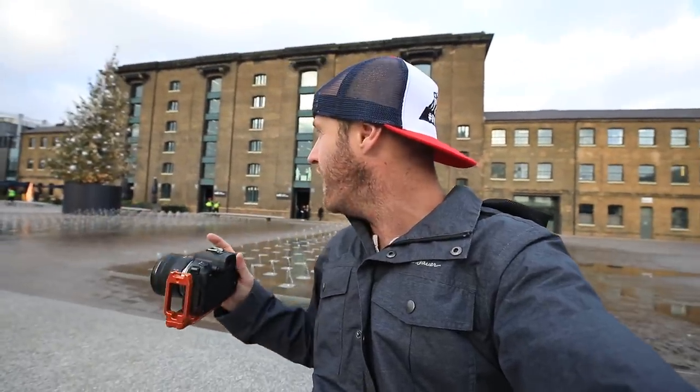One complaint I'm having so far is that the bokeh doesn't seem super great for an f1.8 lens. I know it's wide-angle at 35mm, but it doesn't look as buttery and smooth as I think it should. There's a giant Christmas tree behind me — I'm going to get close to it and try to get a shot that shows you what the bokeh on this lens looks like. I've also got about 45 minutes until sunset, so I'm going to wander around and see if I can get some more shots.